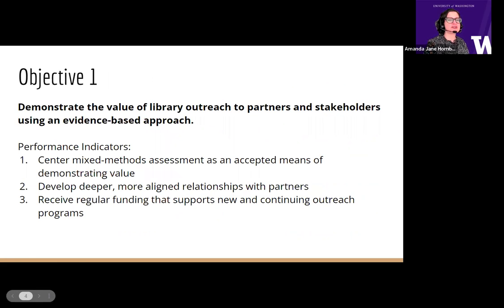I will now share our project's objectives. Objective one: demonstrate the value of library outreach to partners and stakeholders using an evidence-based approach. Performance indicators include centering mixed methods assessment as an accepted means of demonstrating value, developing deeper and more aligned relationships with partners, and receiving regular funding that supports new and continuing student outreach programs.